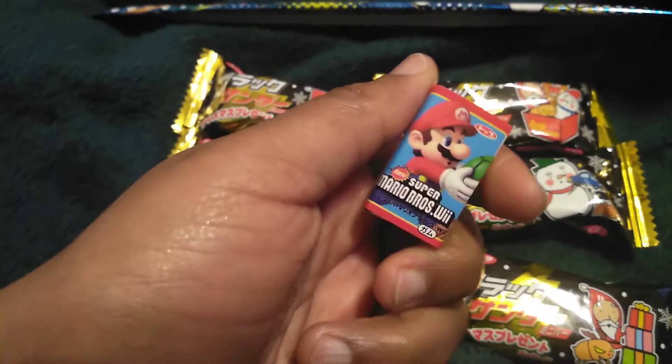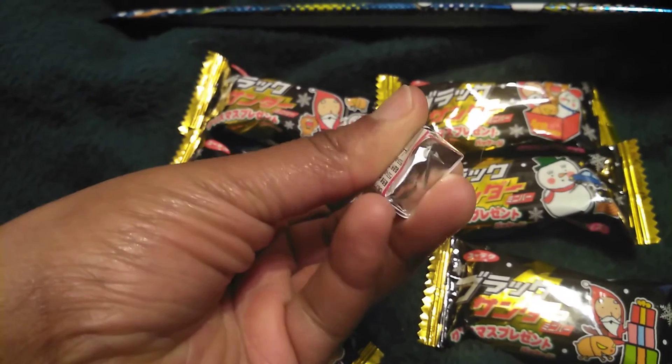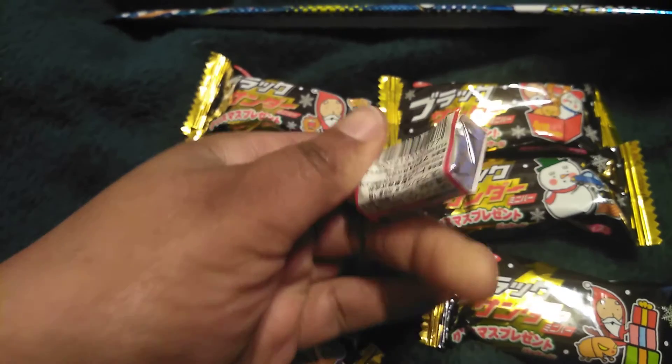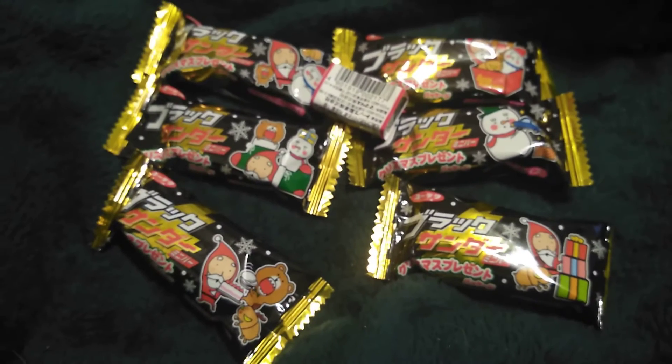Mario, where are you? Lily, are you laying on Mario? So here he is. You got a piece of Super Mario gum. I do not believe there is a sticker in it — I believe it was just gum. And that is everything for the original box.